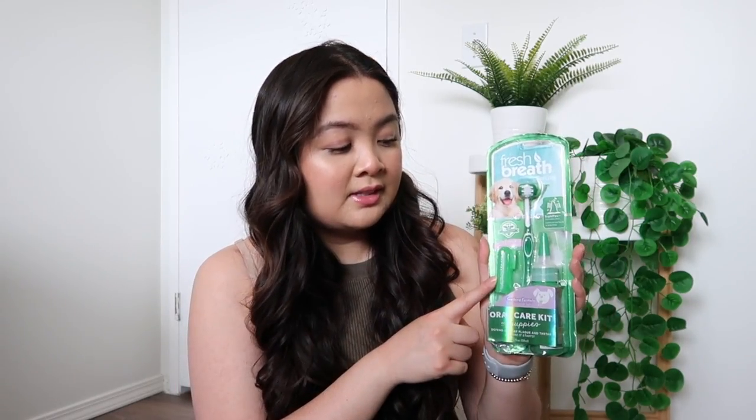Next up, I got her this oral care kit. It comes with a toothbrush — a finger brush so you can just put it on your finger and go straight into her mouth — and some cleaning gel. After a little more research, I found the gel isn't the best for dogs, so eventually I think I'll just make my own homemade toothpaste so I know exactly what's in it.